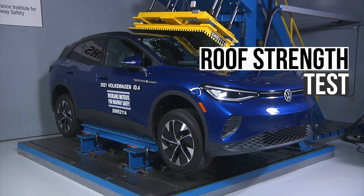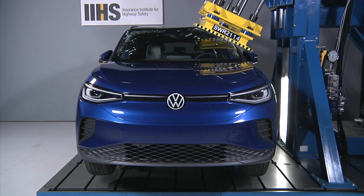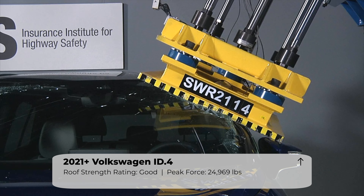Having a strong roof is critical during a crash where the vehicle rolls over. The ID.4 withstood nearly 25,000 pounds of peak force. This is enough to earn the highest rating of good and should ensure the roof won't collapse in a rollover.